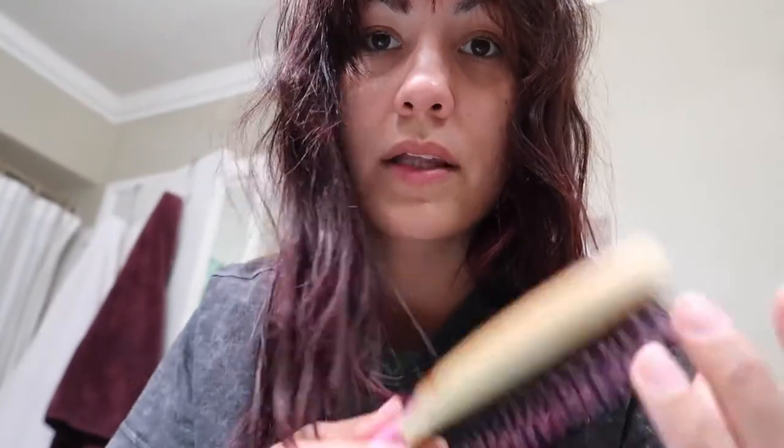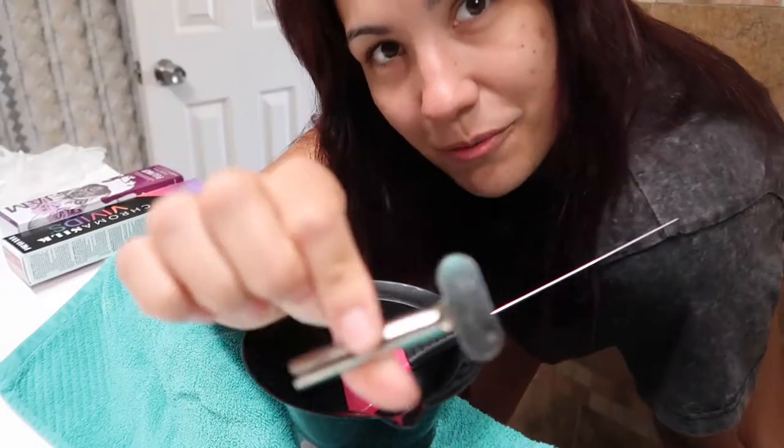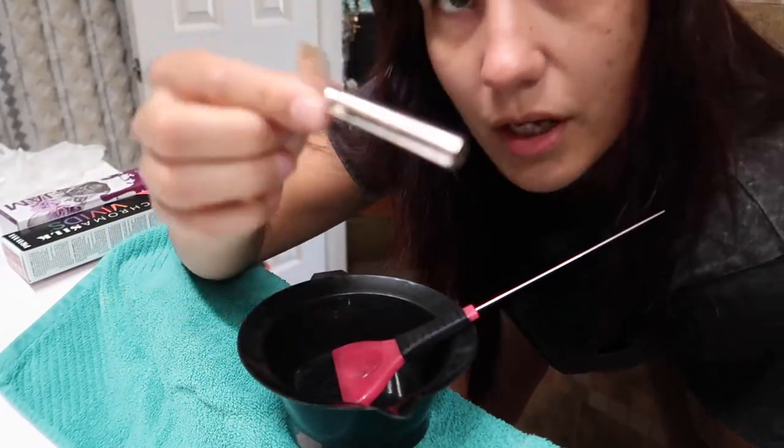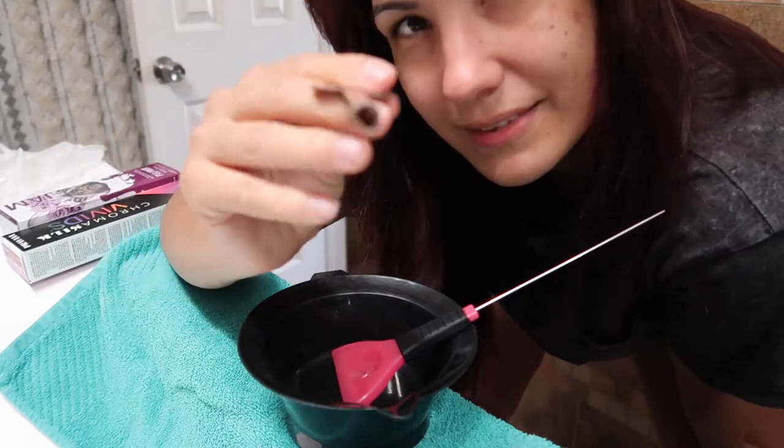Before I do anything, I like to brush my hair. It doesn't look like I like to brush my hair, but I'm going to brush it out. You can get one of these at Sally's — this is like the best thing ever when it comes to getting your color out. It's called the Color Key.